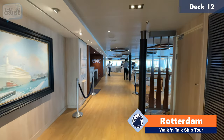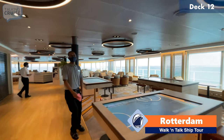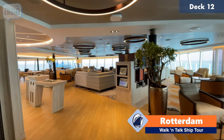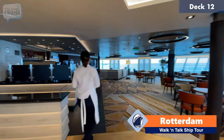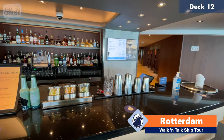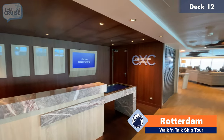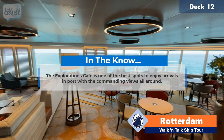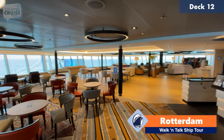We're here on deck 12 forward, and this is the Explorations Central and Cafe. You have a really fantastic forward-facing view here — right now we're docked in Bimini. You can book your shore excursions here and talk to a specialist about the areas that you're in. The nice thing about this area is they've got this cafe, which is an upcharge for coffee, so if you're on a beverage package you can use it here. They do have the shore excursions desk here at Explorations Central. You're not seeing many of these types of lounges on board cruise ships anymore — a lot of it's been taken for premium space, so when you do see it, it's really, really nice.